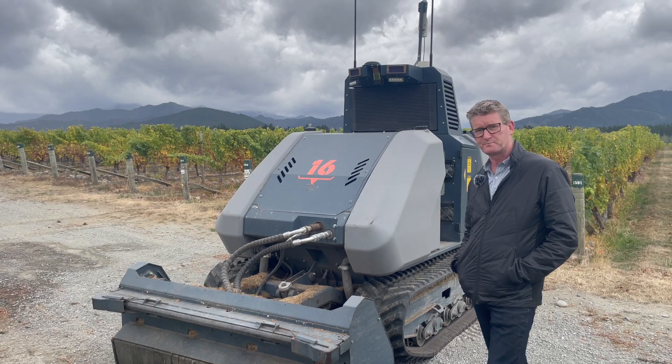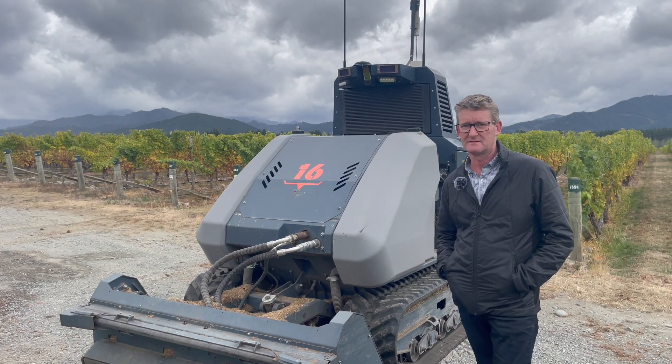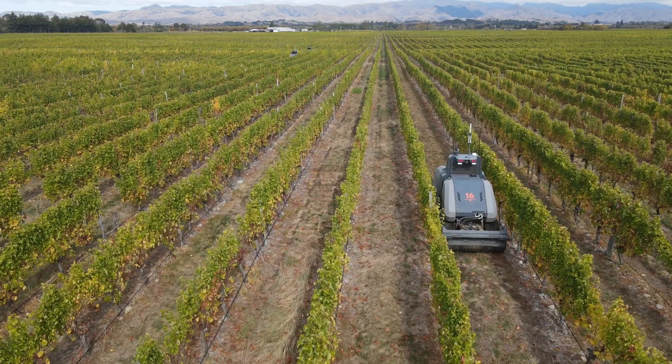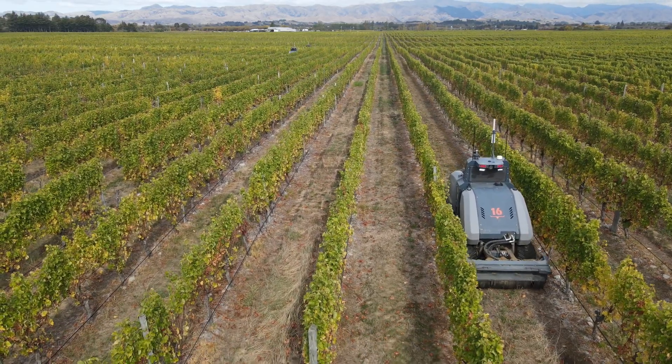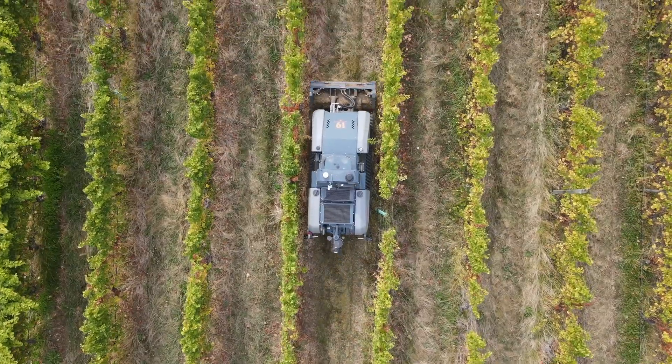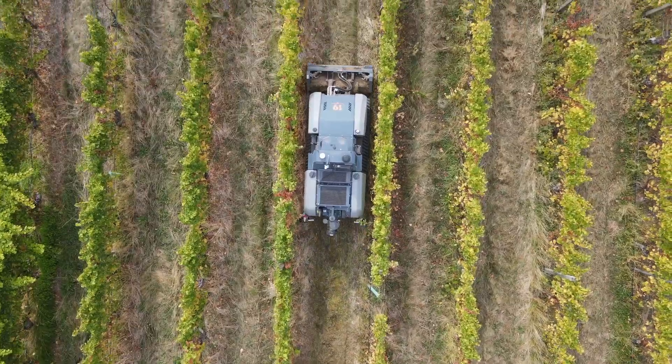Could you please, David, explain us quickly the key elements of this machine? The front of the machine has the mower mulcher. It's hydraulically driven. One of the safety features we were really interested in designing into the unit was no power takeoff — no spinning PTO.